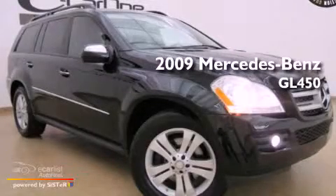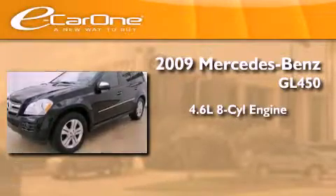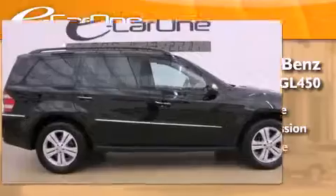This is a 2009 Mercedes-Benz GL450. It features a 4.6-liter, 8-cylinder engine, an automatic transmission, and 4-wheel drive.